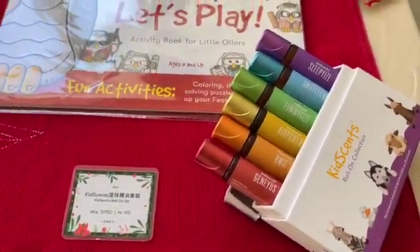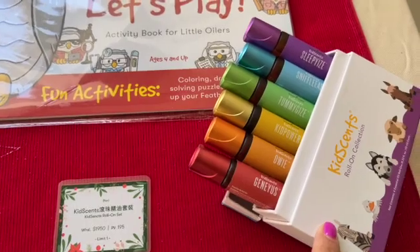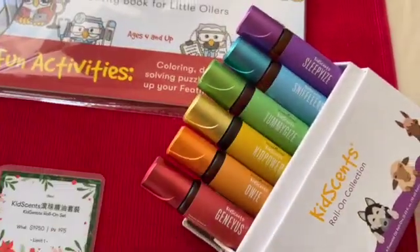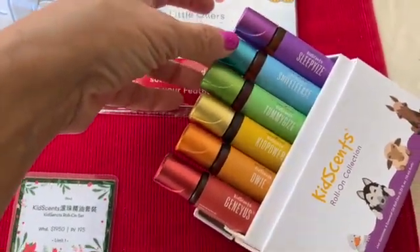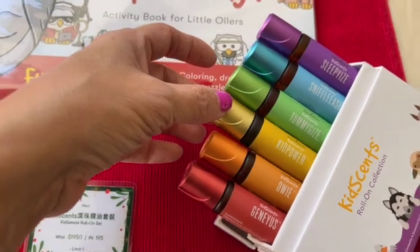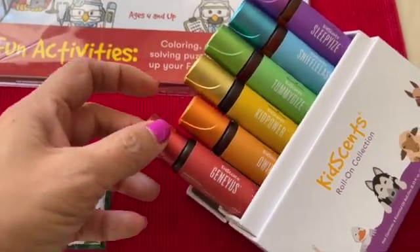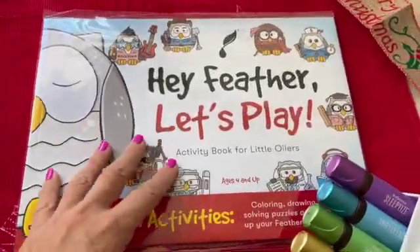Now for the kids, we already know some of these oils, but this is a set with roll-ons. Usually this set we can only buy in the U.S. and it's really, really popular there. These are ready-made roll-ons you can use immediately on your kids, or you can teach your kids by color what to use whenever they have a problem. This one is Sleepy Eyes for sleeping better, Sniffle Ears is for sniffles, Tummy Eyes is for belly aches, Kid Power is for self-confidence and courage, Owie for small accidents — you know, kids fall and stuff, and this one contains helichrysum, great for the skin. And Genius to help them with studies and focus. It also comes with an activity book. It's wonderful for the kids.